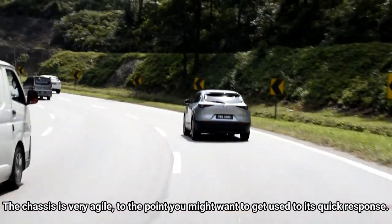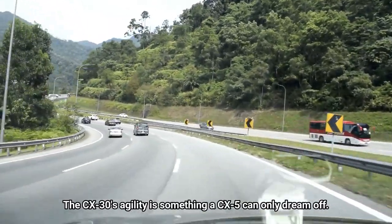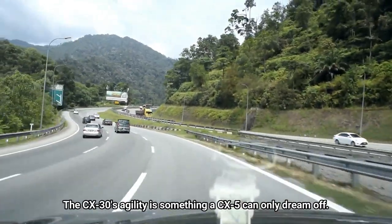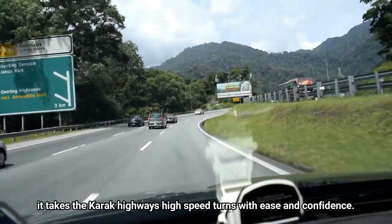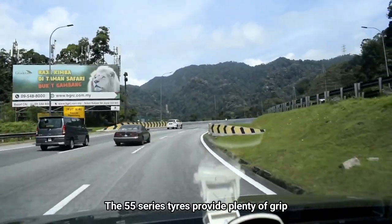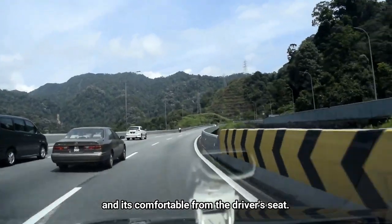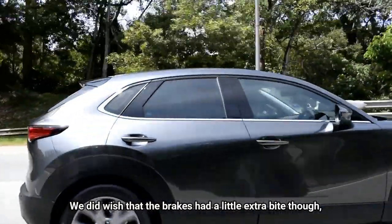The chassis is very agile to the point you might want to get used to its quick response. The CX-30's agility is something a CX-5 can only dream of. There is no scary body roll or movements — it takes the Karak Highway's high-speed turns with ease and confidence. The 55-series tyres provide plenty of grip and are comfortable from the driver's seat. We did, however, wish that the brakes had a little extra bite.